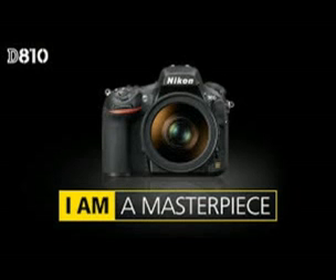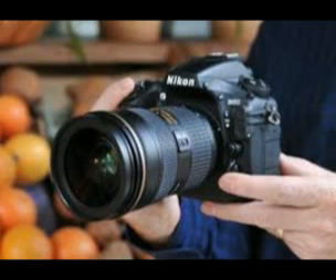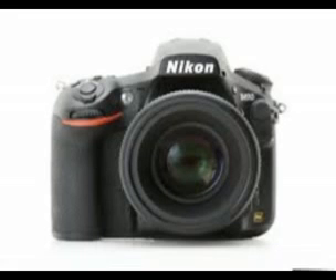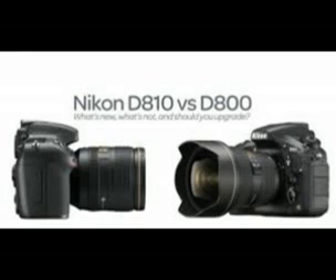The D810 brings a number of improvements over the D800, including a higher resolution display, faster continuous shooting — 5fps vs 4fps — 33% longer battery life, and Picture Control 2.0 image effects, which now include a Clarity micro-contrast adjustment and a Flat mode for maximum dynamic range, especially useful for video.